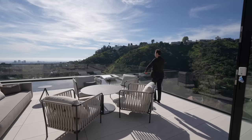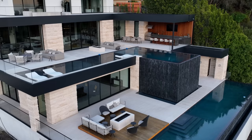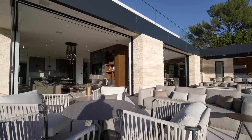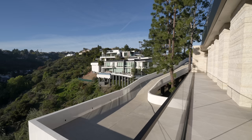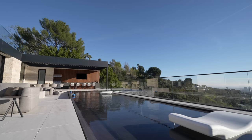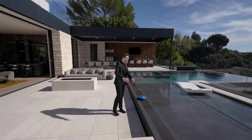Out here in the impressive backyard, this is only the first level — there's still a lower backyard accessible through the bottom floor. Several seating sections greet you right when you walk out, with pocketing doors from the living room. There's a massive baja shelf — possibly one of the largest we've ever seen — with space for at least 10 to 12 pool chairs.